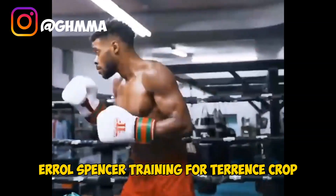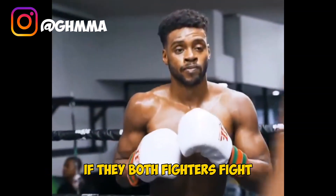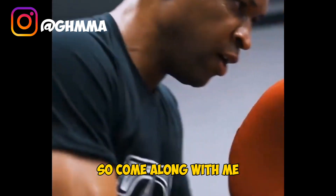I'm going to explain what would happen if they both fighters fight, and I'm going to talk about their fighting style. So come along with me, let's make it till the end.